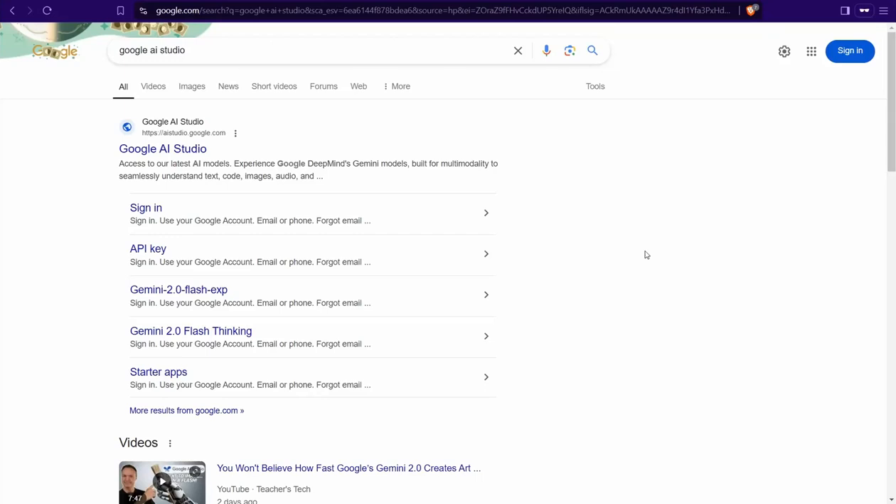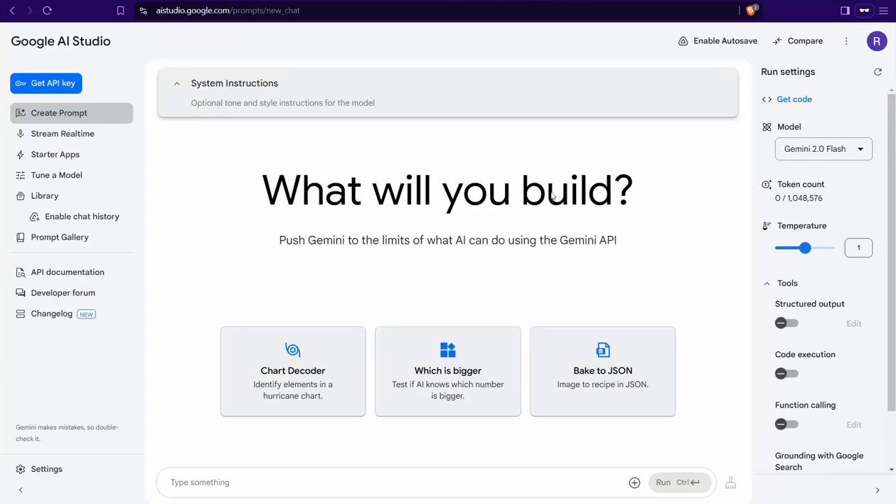First of all, head over to Google and type 'Google AI Studio' and jump to the first result. Sign in using your Gmail, and afterwards you'll land on this page. At first glance, you can find this interface.